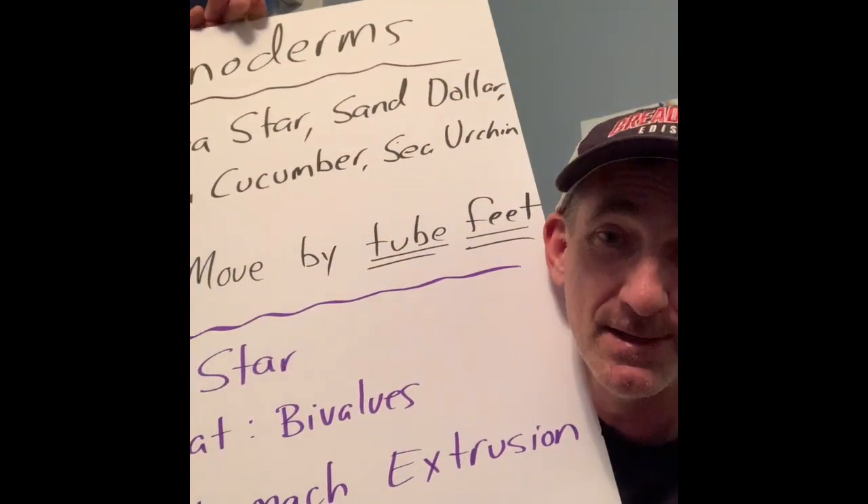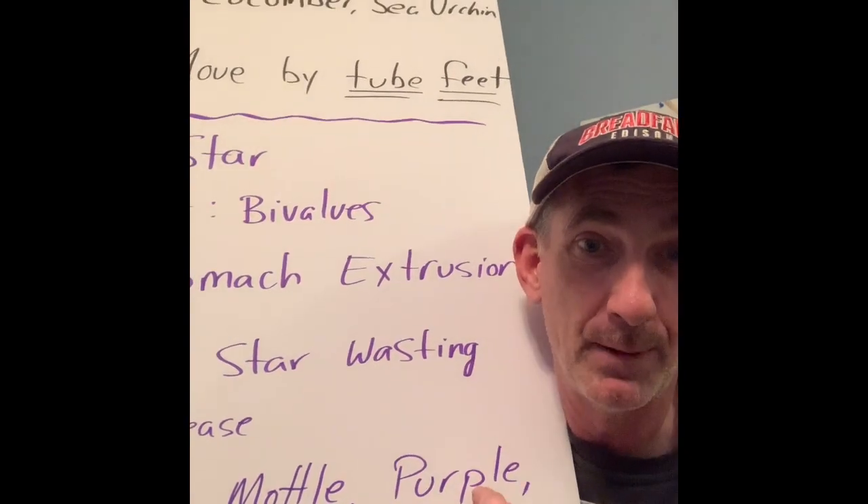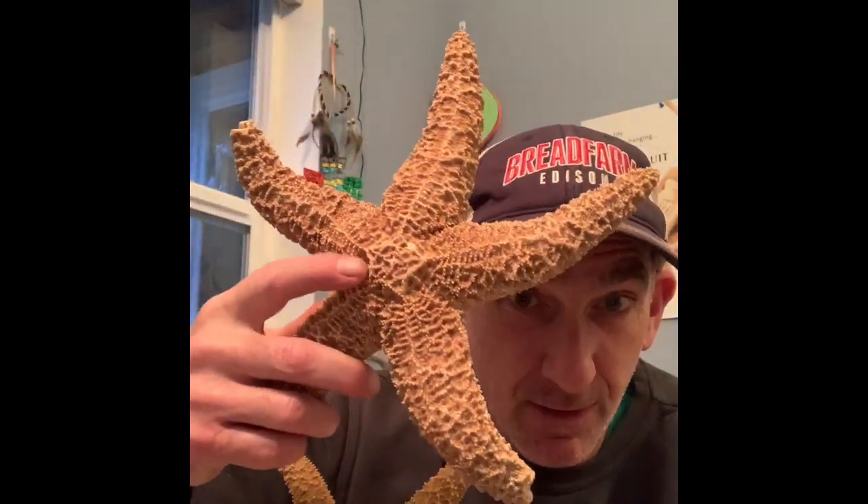Let's get into the different types of sea stars. There are a couple types you see down at the beach: a mottled sea star and a purple sea star. They look pretty much the same — both have five arms and come in the same colors: purple, orange, gray, and a little reddish. But the purple sea star has slightly thicker legs, and it has a pentagon shape right in the middle. That's what makes a purple sea star a purple sea star — a mottled sea star does not have that.